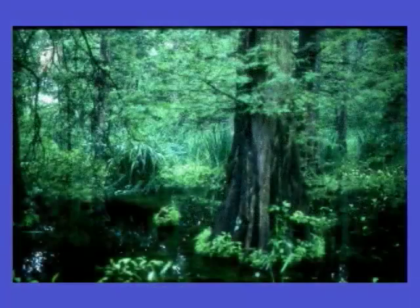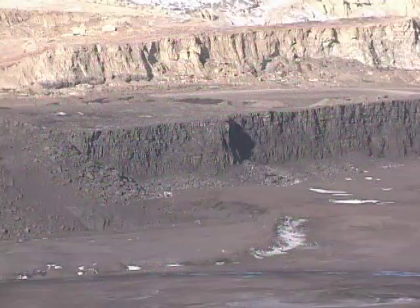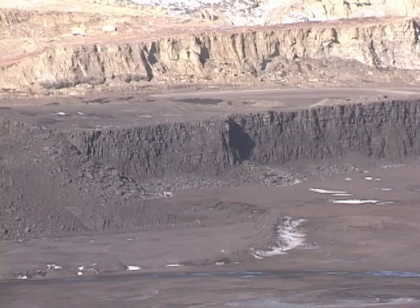So geologists agree that Wyoming's coal formed in freshwater environments, but they disagree on other key points. Romeo Flores, a coal scientist with the US Geological Survey, believes that Powder River coal veins are thick and pure because they formed in what are called raised bogs.